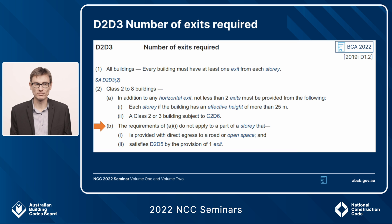So for NCC 2022, we've updated D2.D3 to remove that requirement for the second exit for a part of a building like that cafe, which would otherwise meet the travel distance requirements of the BCA. On the screen we have D2.D3.2b, which applies for Class 2–8 buildings. There's also a similar exemption for Class 9 buildings in 4b.